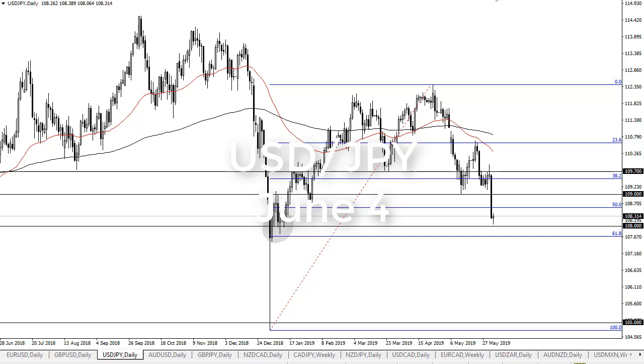From FX Empire, this is Chris taking a look at the dollar-yen. You can see we have in fact tried to form a little bit of a supportive candle here. It's going to be a fight, but 108 is important — you can see I have it circled here. It's also just above the 61.8% level. If we break down below about 107.70, that opens the door for a complete capitulation down to 105.